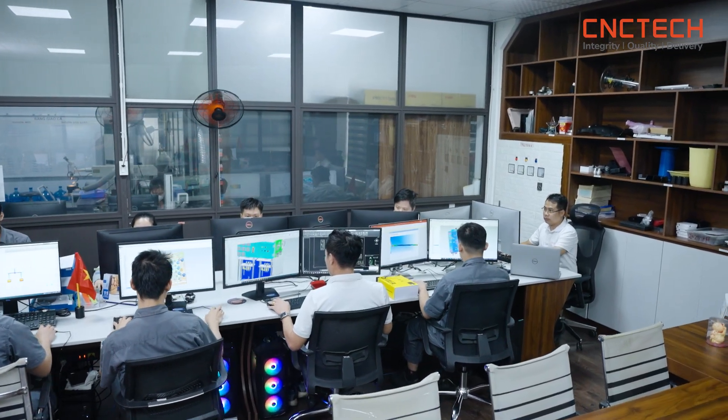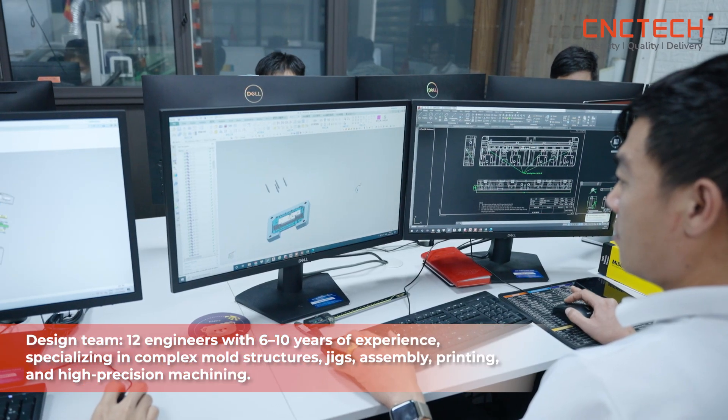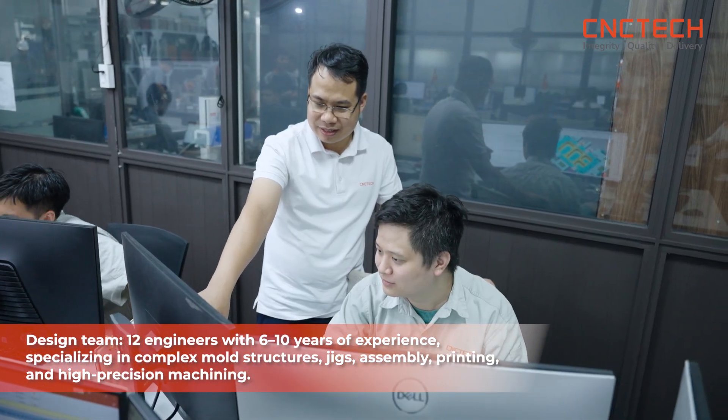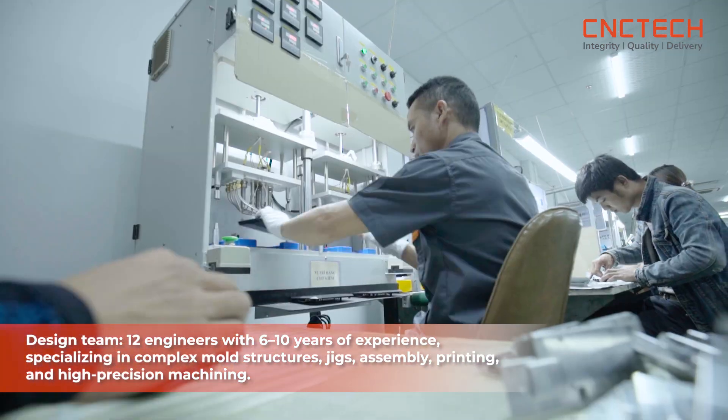This is the heart of CNC Tech: design and production of plastic and die-cast molds. We produce about 300 tools per year, of which 60% are used for internal production and 40% for external international customers. Our design team consists of 12 engineers with 6 to 10 years of experience, specializing in complex mold structures, jigs, assembly, printing, and high-precision machining.